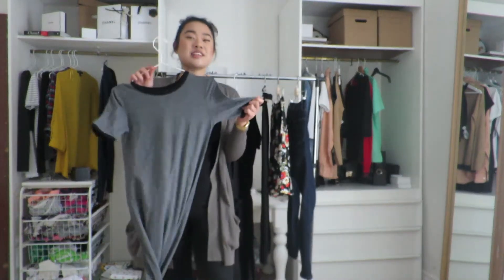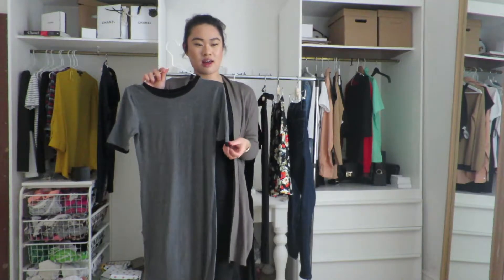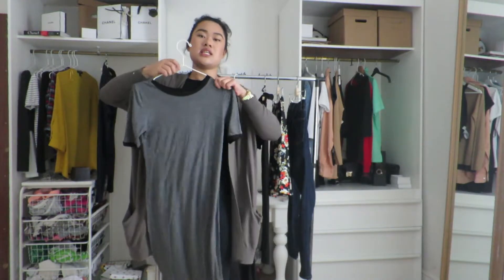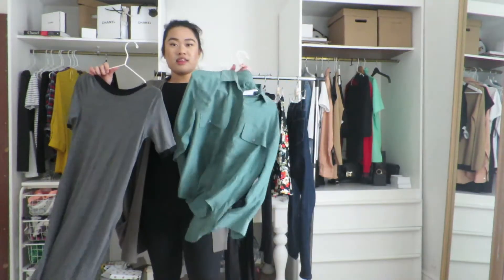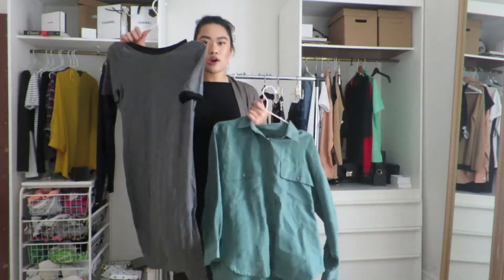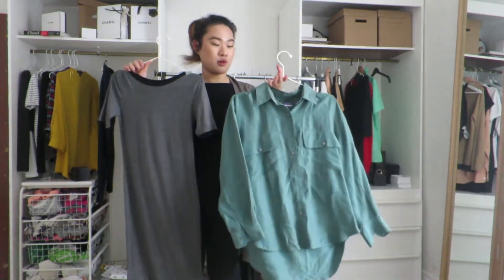This is a bodycon-type dress in a really nice dark grey colour — dark colours are super flattering and make you look slightly thinner. It has contrast sleeves and it's a midi length, quite fitting as well. Originally it's Topshop in a size 10. This is the dress that I would wear with the khaki shirt — so the shirt tied over the dress with the green vibes. I've had them both separately before and now I'm trying both of them together and I thought it would look nice.